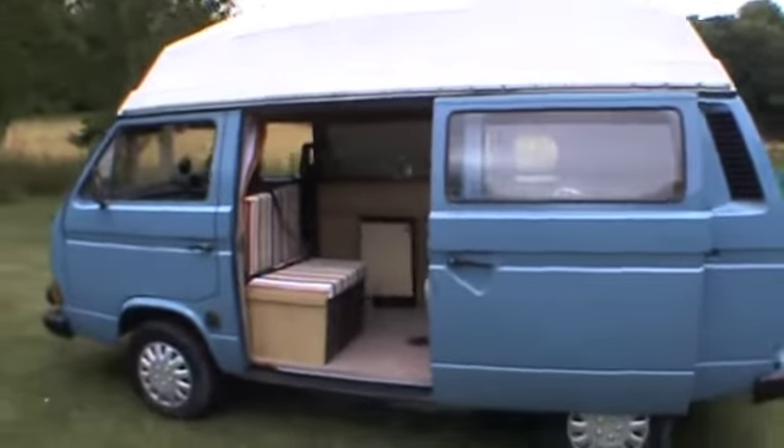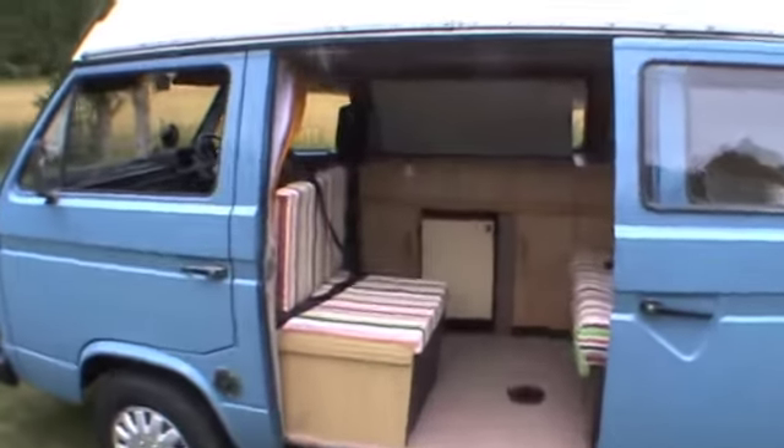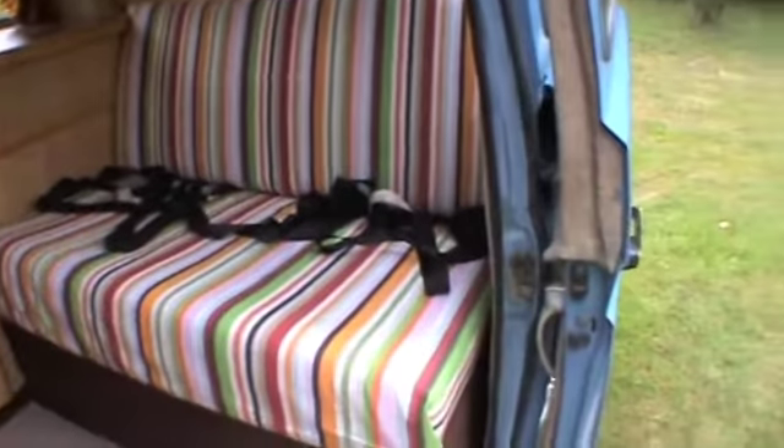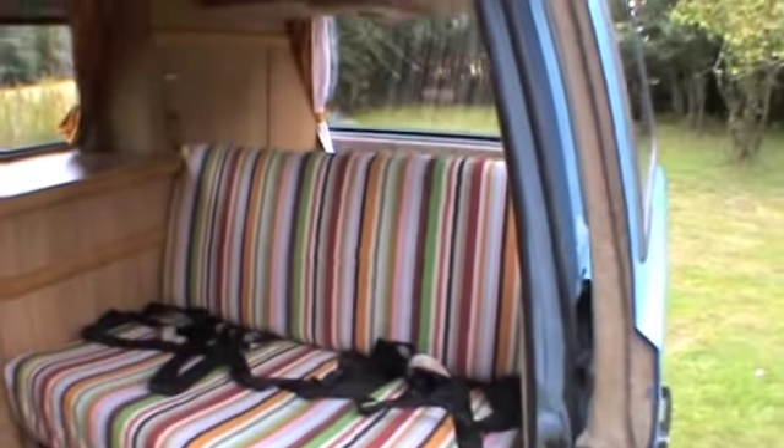A lovely thing to note about this camper is that six people can be seat-belted — one, two, three, four, and then the two at the front: the driver and passenger.